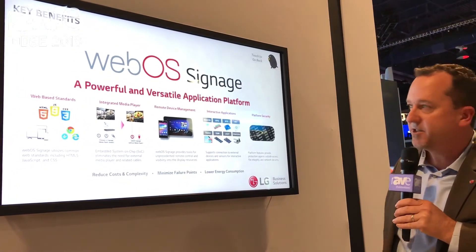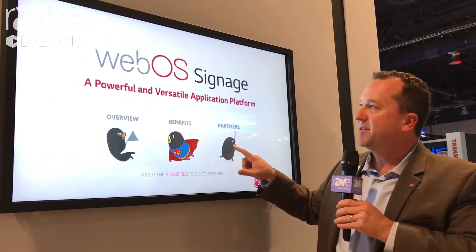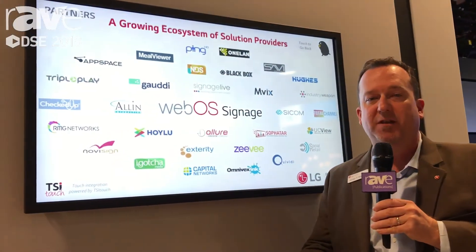The platform is very secure for today's world, and the ecosystem of partners is growing every day. If you'd like more information about WebOS signage, please visit LGSolutions.com.